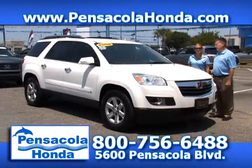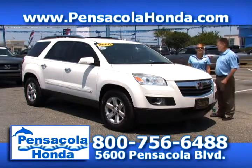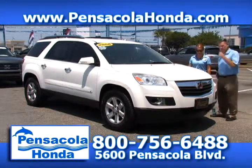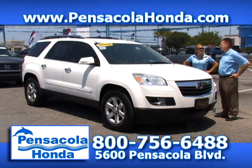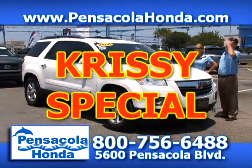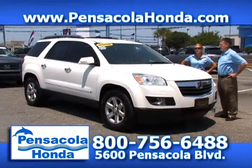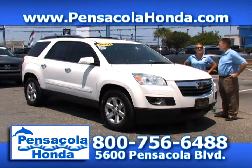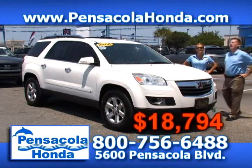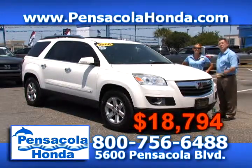This is a 2008 Saturn Outlook — the XR package. You have cloth seats, dual climate, alloy wheels, and a third row. This one was priced at $19,794 but we're going to make it a special and take it down to $18,794. That's a good price. Come see us today and ask for Chrissy at Pensacola Honda.